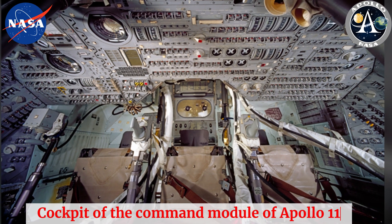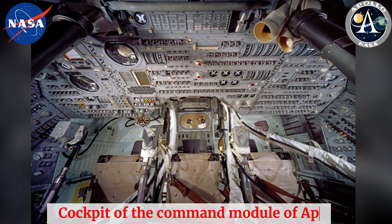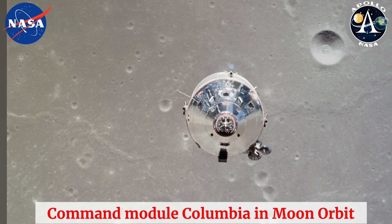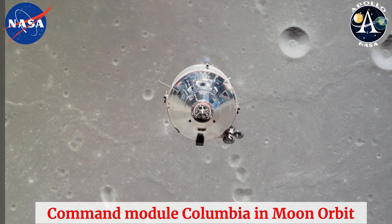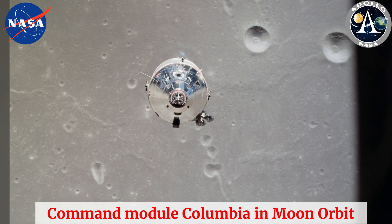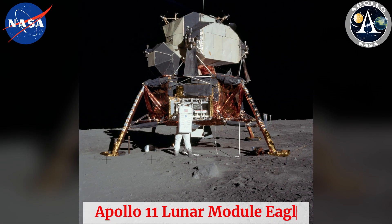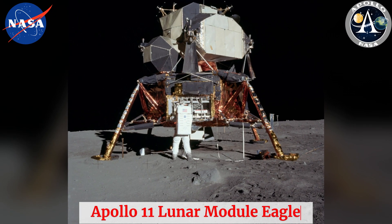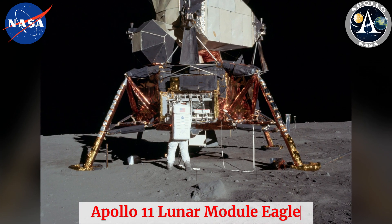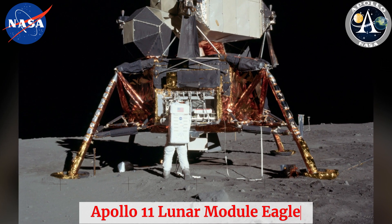Margaret's work was nothing short of revolutionary. She coined the term 'software engineering,' elevating programming to a respected engineering discipline. Her team designed error-detecting and error-recovering software, ensuring the Apollo guidance computer could handle unexpected situations. This was crucial during the Apollo 11 mission, when alarms sounded due to data overload just as the lunar module approached the moon. Thanks to the robust software, the system prioritized landing operations, and history was made as humanity set foot on the moon.